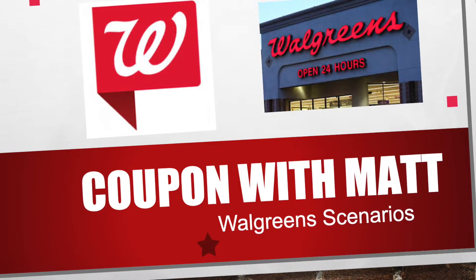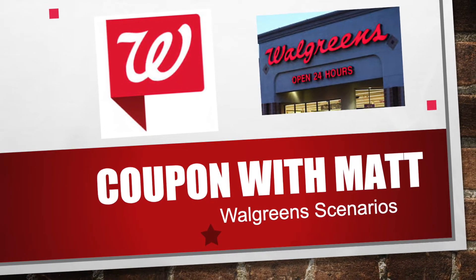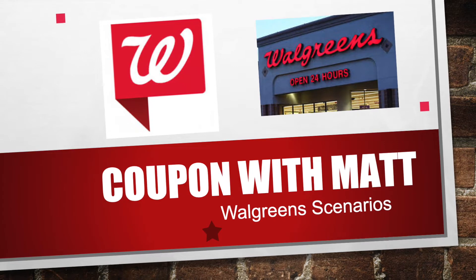In today's video, I'm going to do a breakdown of scenarios for Walgreens through the week of 6/21 through 6/27.